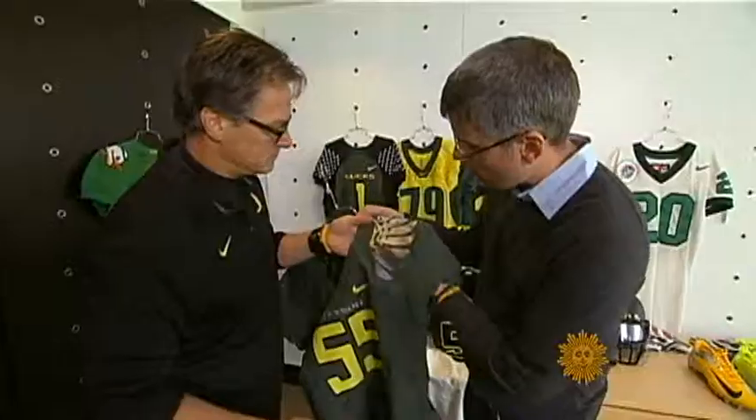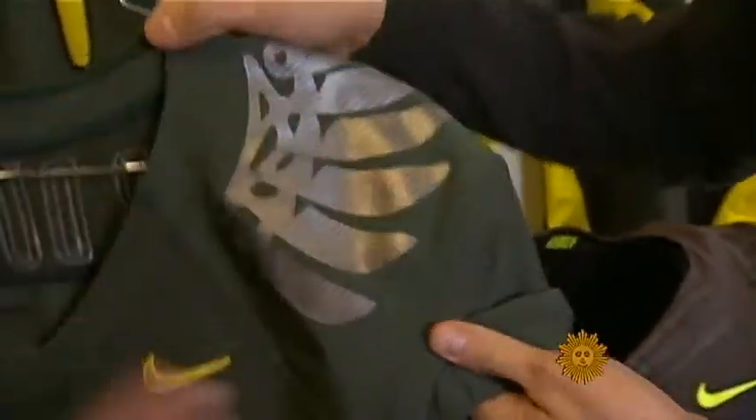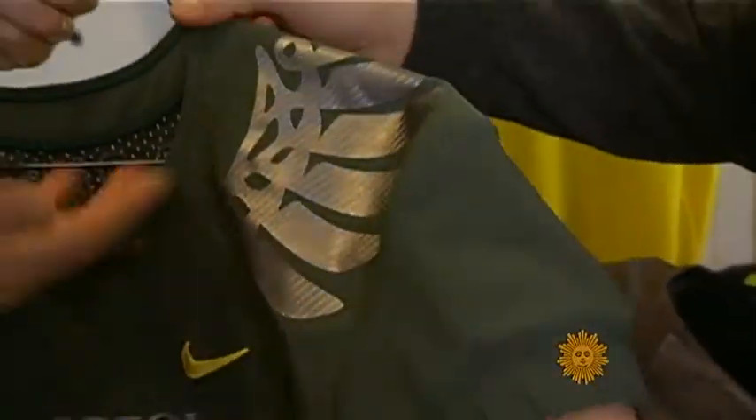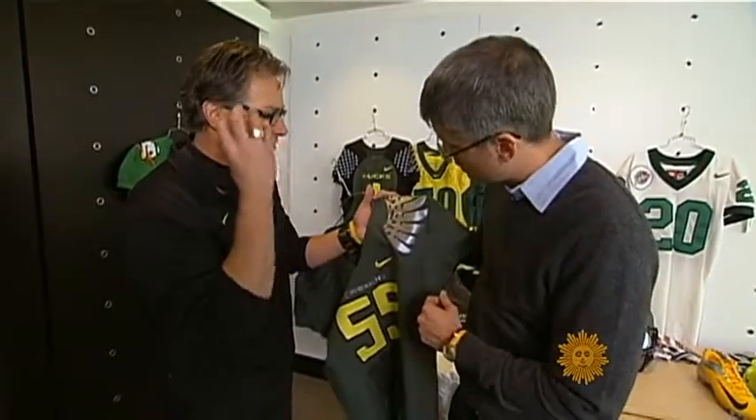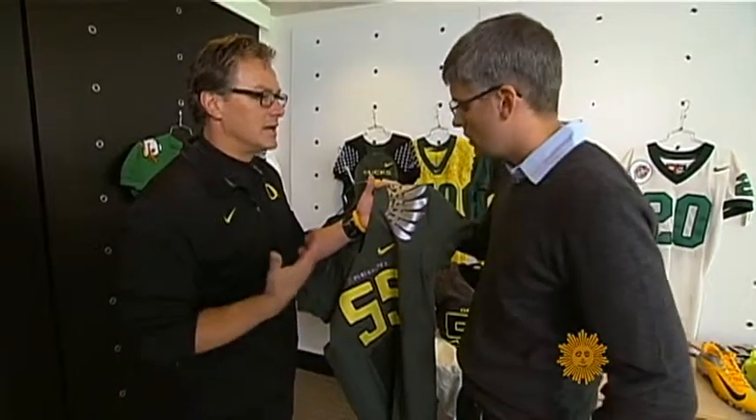The duck wings are very functional — that's the primary intent. It has durability. It protects from the hits from other helmets, chin straps, or face guards that would actually nick the material itself, so it makes it stronger.